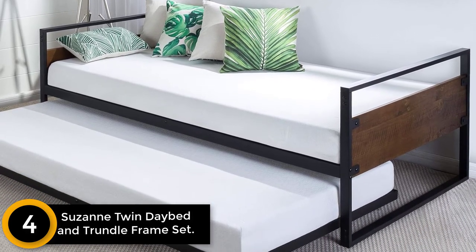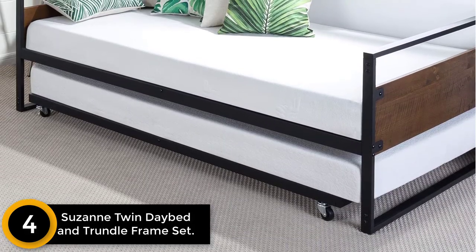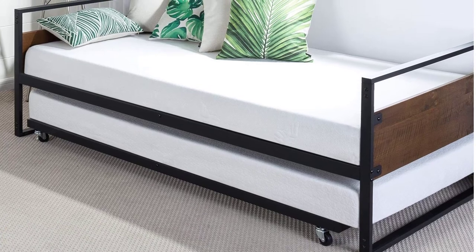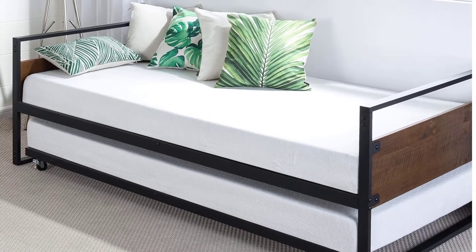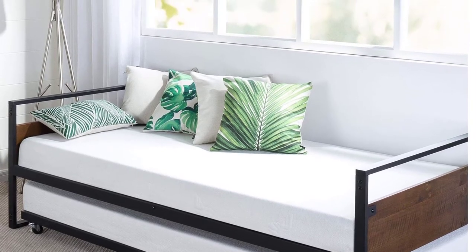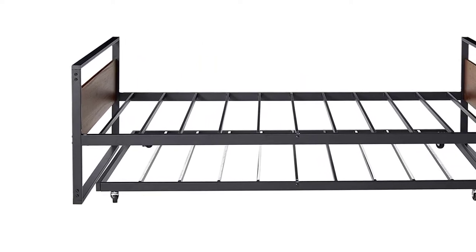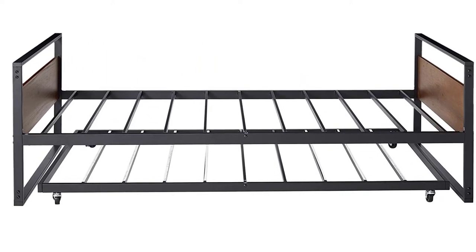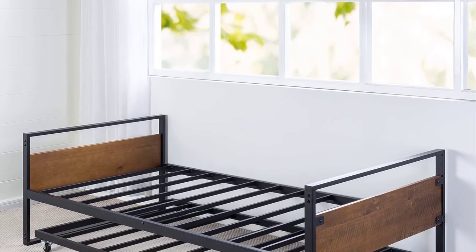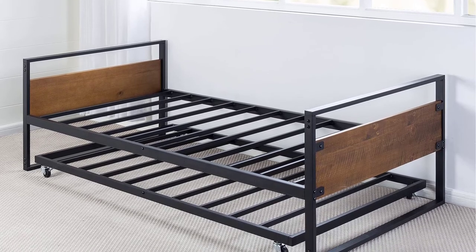Moving on to number four, the Suzanne Twin Daybed and Trundle Frame Set. This beautiful trundle bed for children is made of high grade materials including steel, making it very durable. It accommodates a twin size mattress for comfortable sleeping. It is easily moved with flexible wheels to save space in the room. It features steel slats for extra support, assembles easily without much hassle, and comes with a five year warranty.